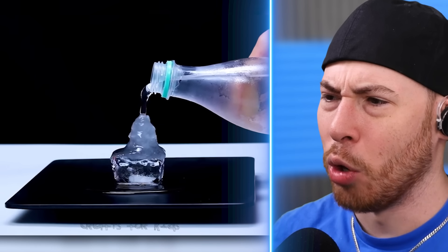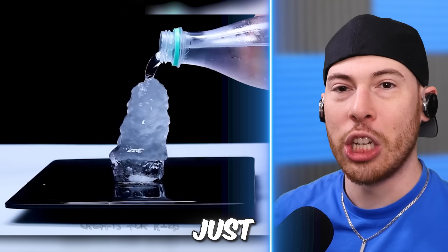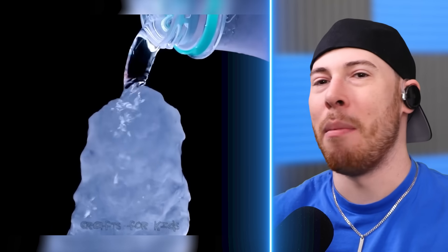Wait a minute, why is this ice cube growing? It's instantly freezing the water into an ice cube — the water is just being poured on the ice cube and it's freezing. I couldn't do this in Miami; I feel like it's way too hot for this.